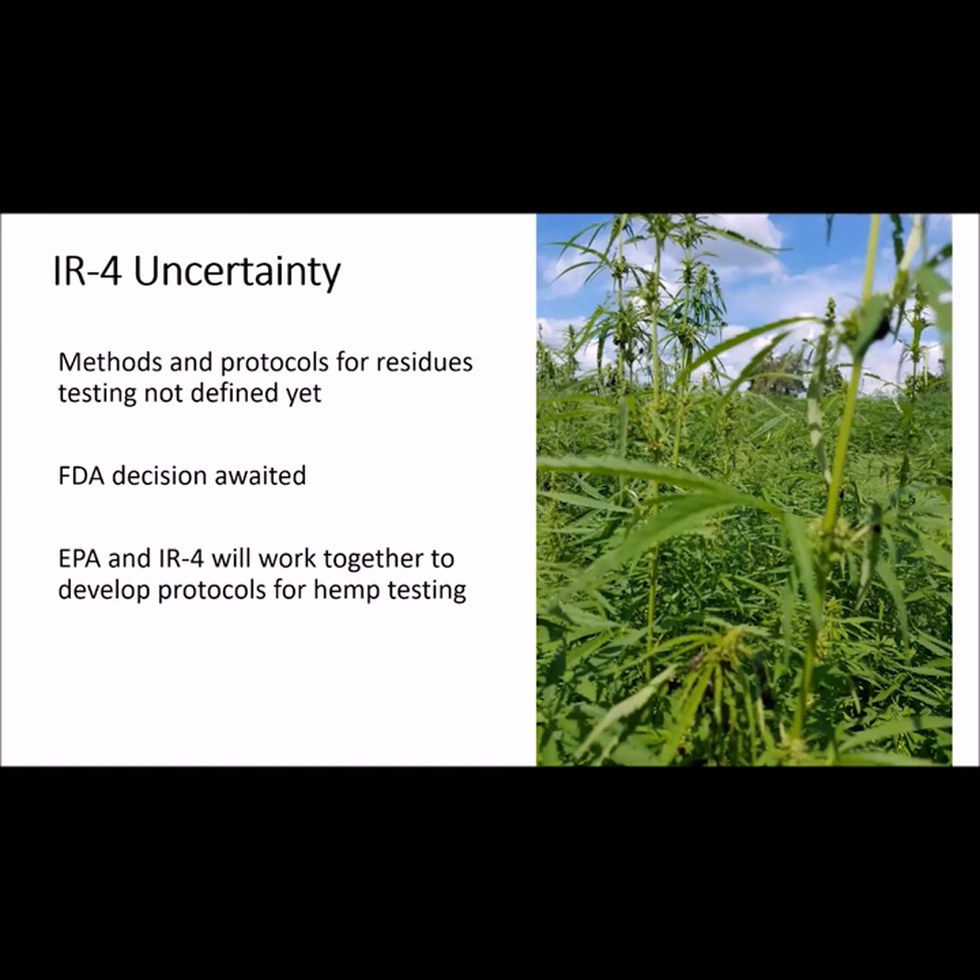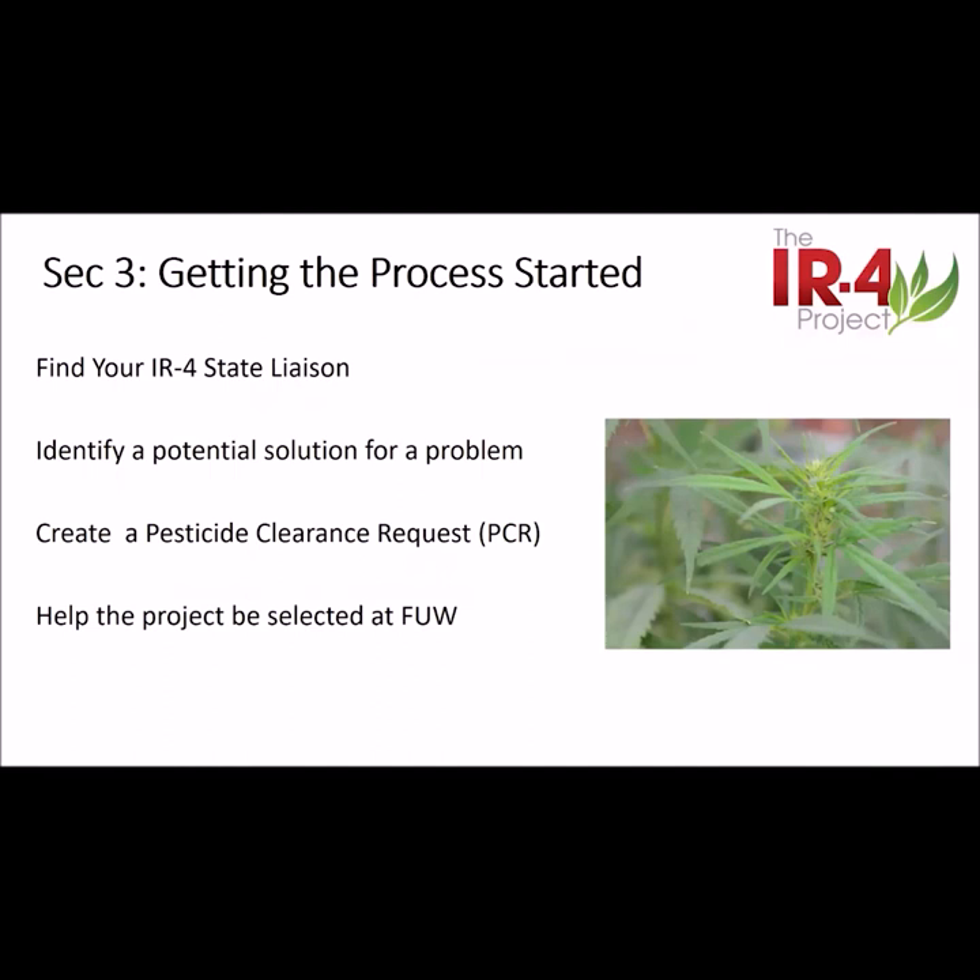While these projects were supported, there's a lot of work to be done. The methods and procedures to measure residues on hemp and hemp byproducts need to be developed. Some of this will depend upon how the FDA ends up classifying hemp, either as a drug or a food additive. The EPA and the IR4 project will be working together to develop these residue testing protocols. In terms of trying to get future pesticides approved, one step will be to let your state IR4 liaison know of your needs — for Kentucky, I am the IR4 liaison. You need to identify the problem as well as a potential solution or solutions. We then create a PCR, or pesticide clearance request, to make it a potential project. The next step is to rally support from other states for the project at the regional and national meetings.